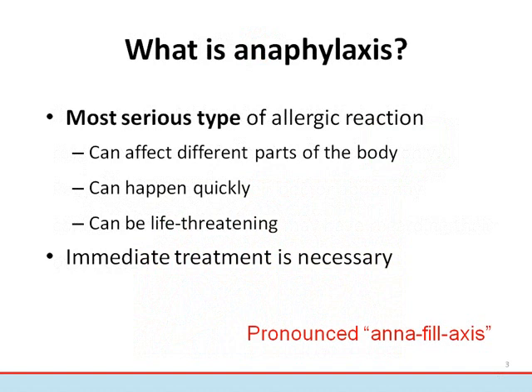Anaphylaxis is the most serious type of allergic reaction. An anaphylactic reaction is different from other allergic reactions in several ways. It can involve more than one body system, such as respiratory, gastrointestinal, and cardiovascular systems. The signs and symptoms can occur within minutes of an exposure to an allergen. It has the potential to cause death when someone is exposed to their allergen and does not receive immediate medical treatment.